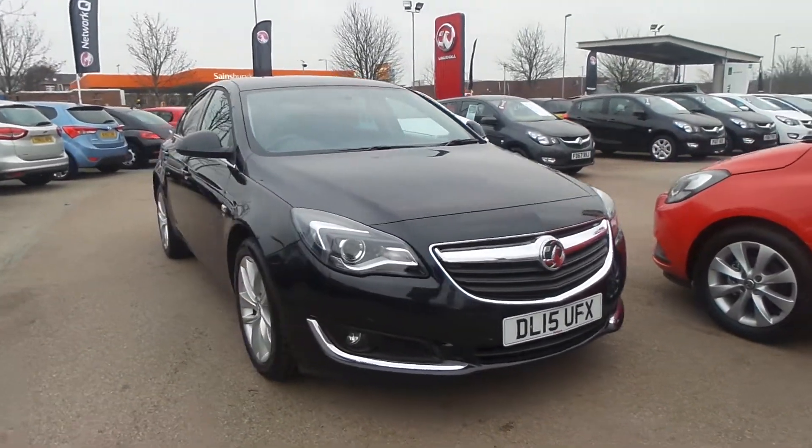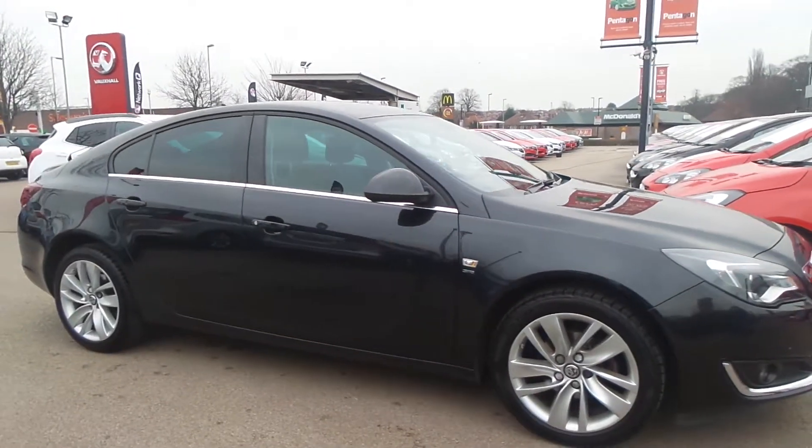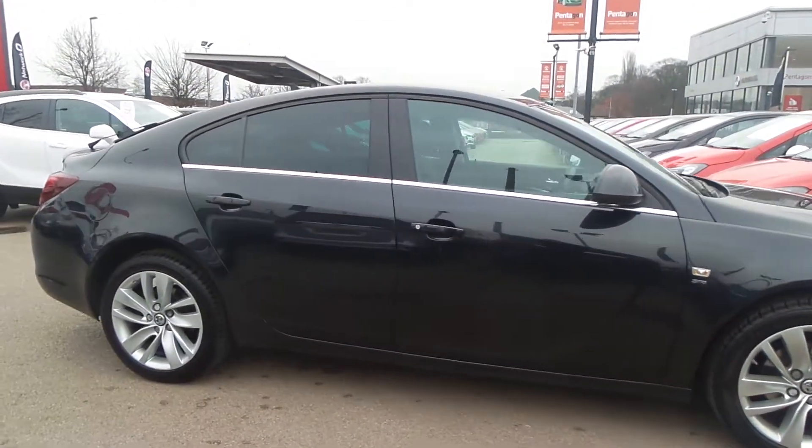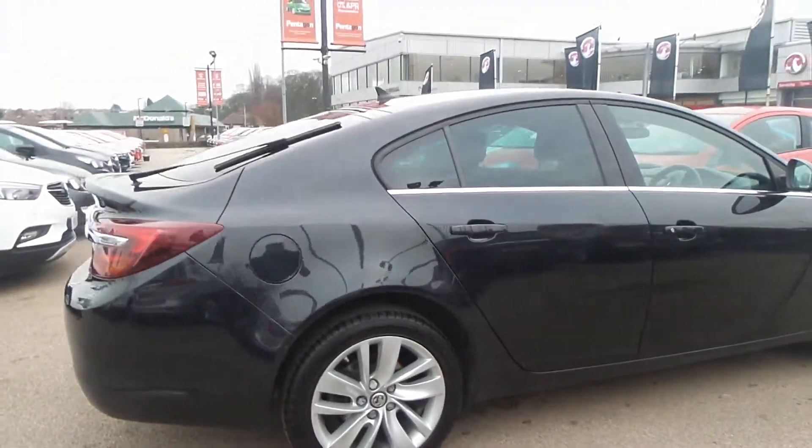Welcome to Pentagon in Nottingham, and this is our 2015 Vauxhall Insignia SRI NAV. It has a 1.8 litre petrol engine, features front and rear parking sensors, 17 inch alloys, and rear privacy glass.